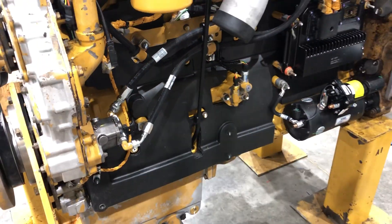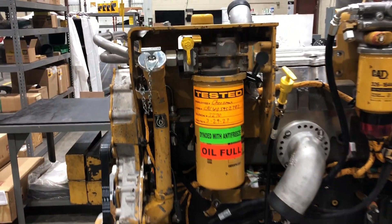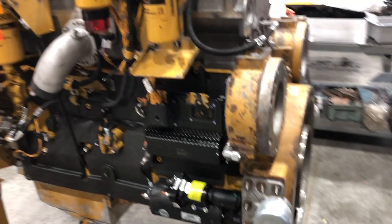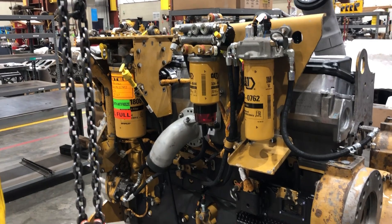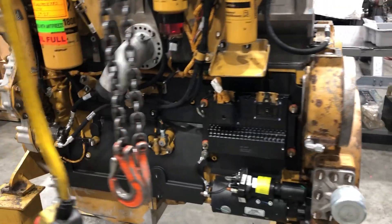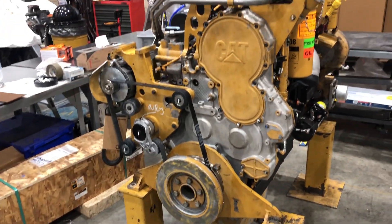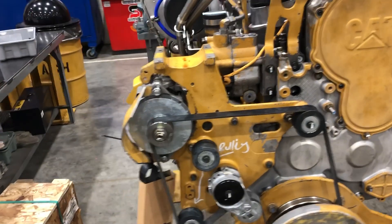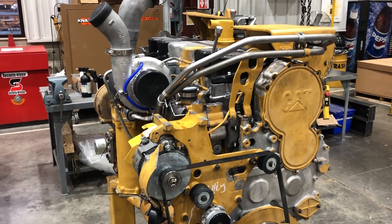This one does have a sound deadening cover all the way around. Thanks everybody for watching another video. I personally really love these C-15 engines. Hope you guys do too. We'll see you guys in the next one.